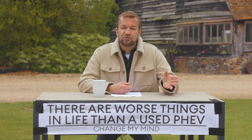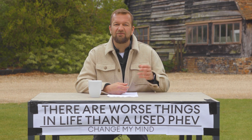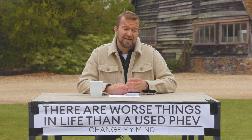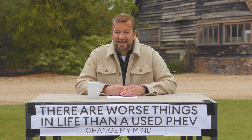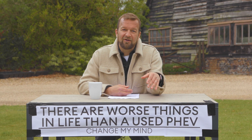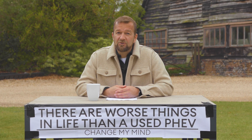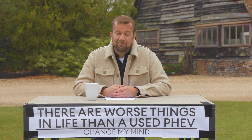A PHEV kind of makes interim sense for getting used to plugging in a little bit. If you do journeys of less than 20 miles a day, you can do that on pure electric, and then when you need to visit your gran at Christmas or go on holiday, you've got that petrol engine as a backup. And that's a good thing because it might actually just tempt some people away from a big cheap petrol or diesel engine, especially because there are quite a few secondhand PHEVs starting to pop up now.